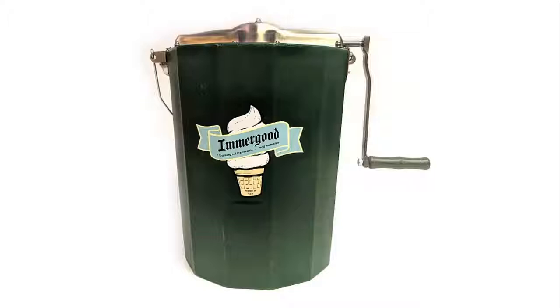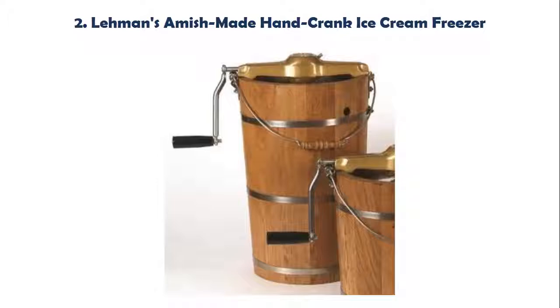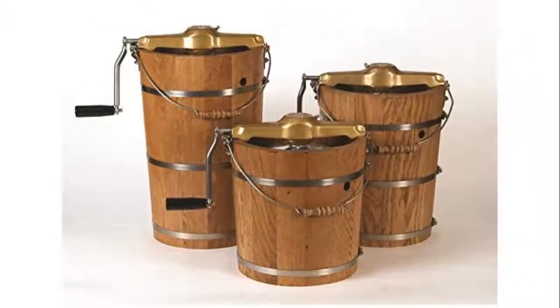Stainless steel gears won't rust or strip out. Our list at number 2: Lehman's Amish Made Hand Crank Ice Cream Freezer. Rugged construction with top of the line parts and careful attention to detail. Superior performance for many years. Heavy-duty stainless steel can and leak-proof white oak tub with stainless adjustable bands.